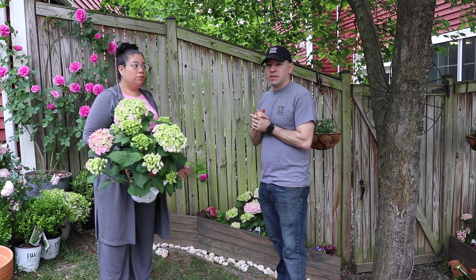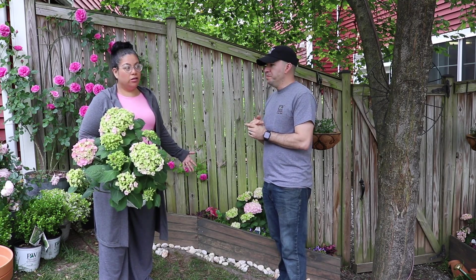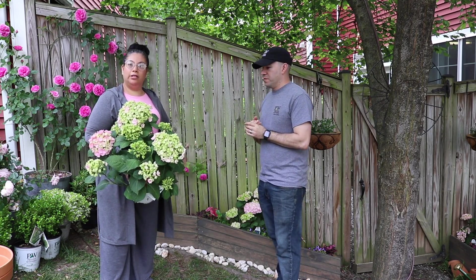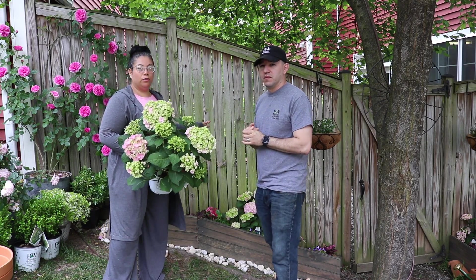I've had them out for a good week now and they've done great. So we're leaving them here — this is the place it's going to go. I'm going to go ahead and continue removing plants.